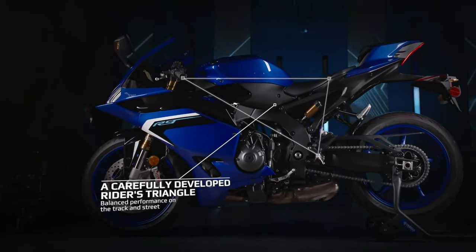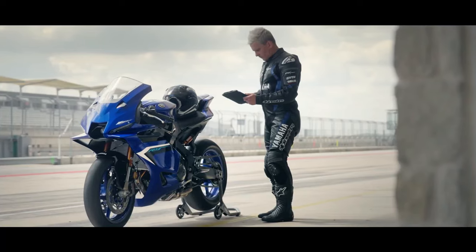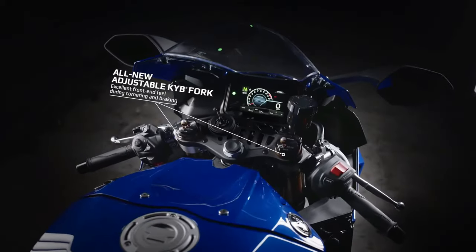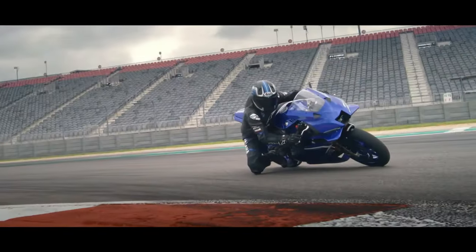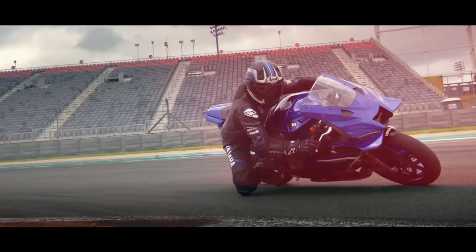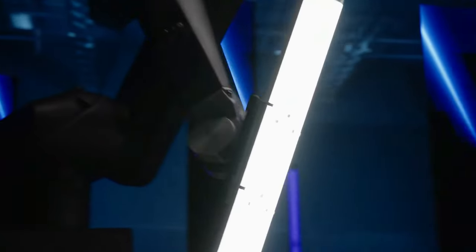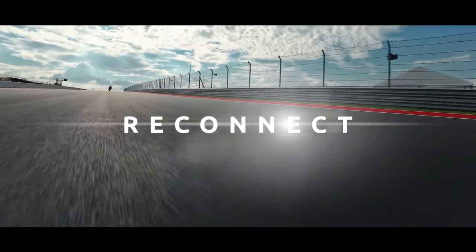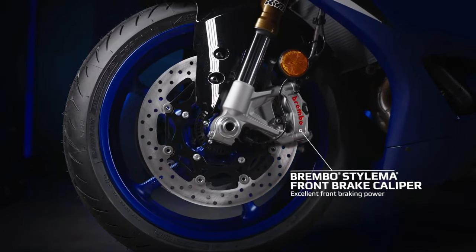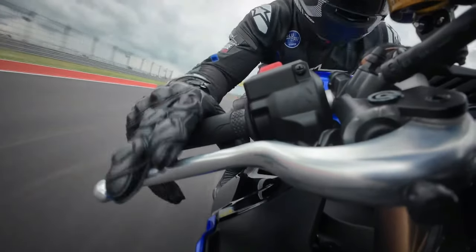Yamaha's advanced quick shifter and auto blipper enable seamless gear changes without the need for clutch operation, enhancing the YZF-R9's track performance and rider engagement. Dual front disc brakes with radial-mounted calipers deliver exceptional stopping power, allowing riders to brake later and with more confidence in aggressive riding scenarios. The YZF-R9's ergonomics are meticulously designed for both comfort and performance, with a rider-focused cockpit. Carbon fiber components including fairings, fenders, and trim pieces help reduce weight and improve overall agility and handling.